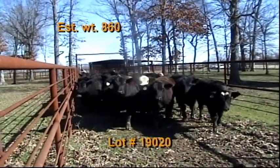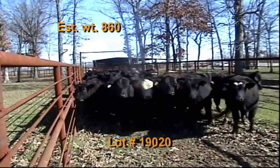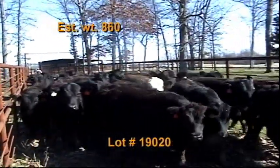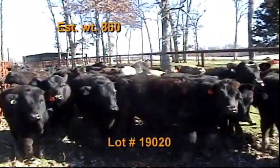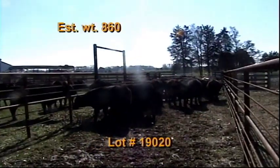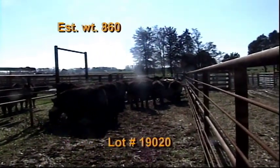Lot number 20 is Clark Cattle Company from Sharon, Tennessee — Tennessee BQA certified. There are 31 steers estimated to weigh 860 pounds. These cattle are 29 black and two Charolais crosses. They are home raised out of good Angus bulls and have been tested PI negative.